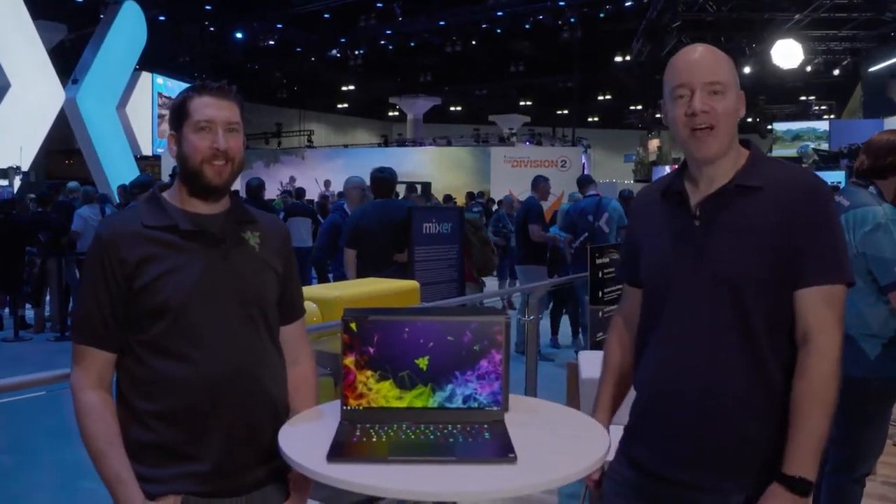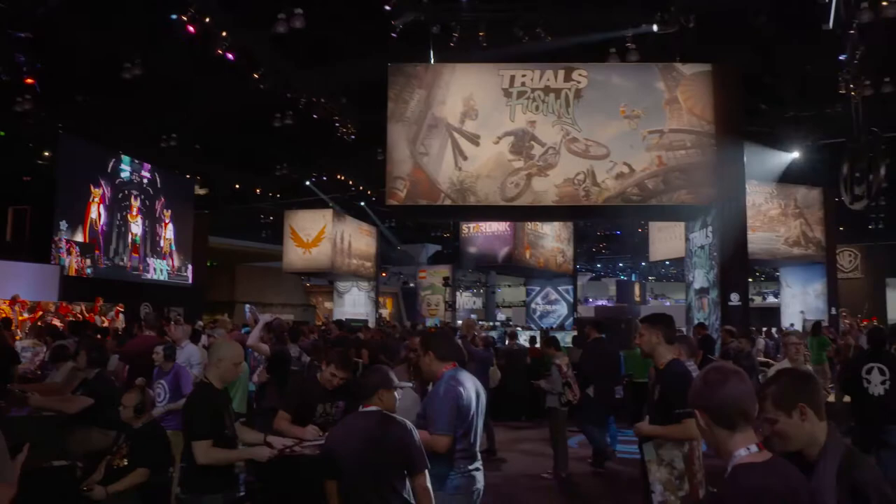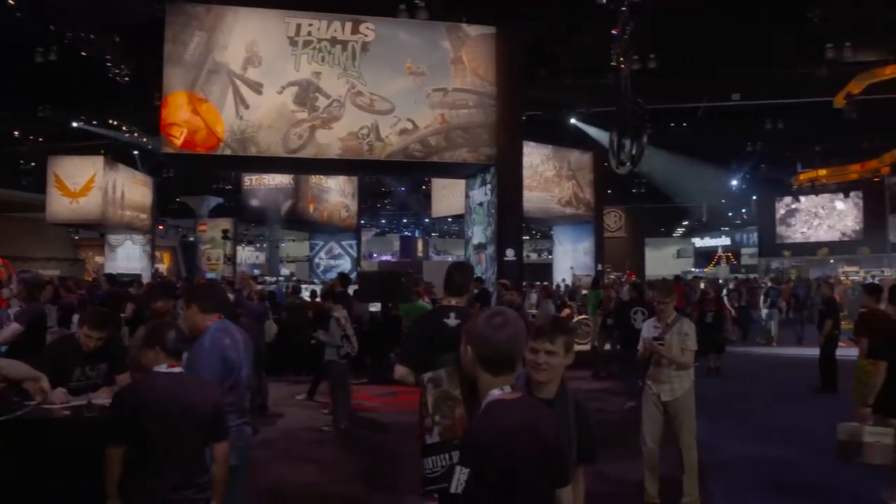Hi everybody, I'm John from Microsoft and we're here at E3 2018 to check out some of the latest PC gaming hardware, and I'm joined by Kevin from Razer. Hey, good to see you again Kevin. We're actually here standing outside of the Mixer booth.